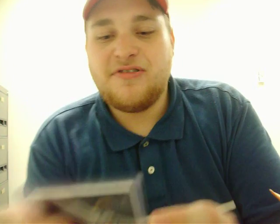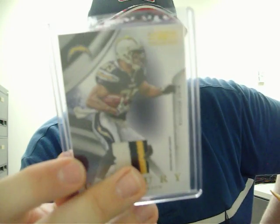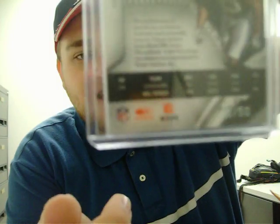Vincent Jackson from 2009 National Treasures — a nice three-color, four-break patch with tons of stitching, numbered twenty out of fifty.